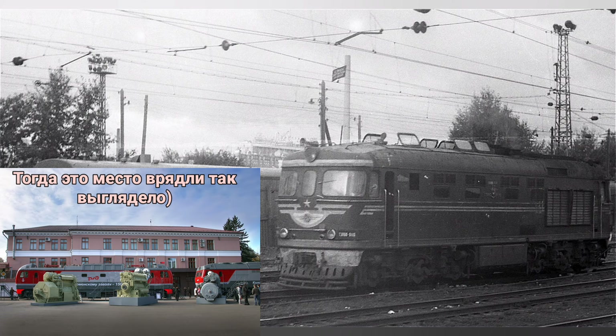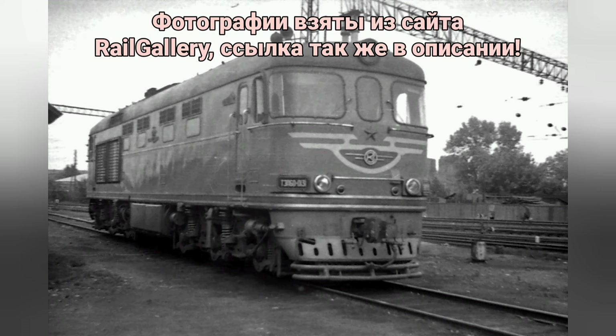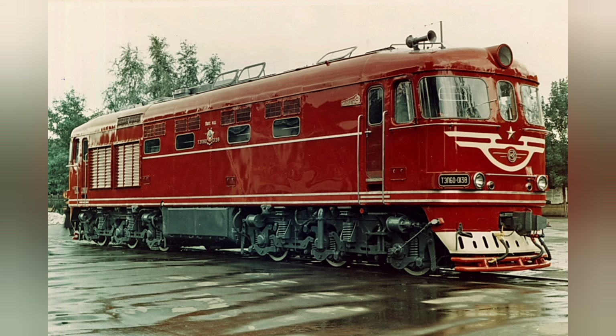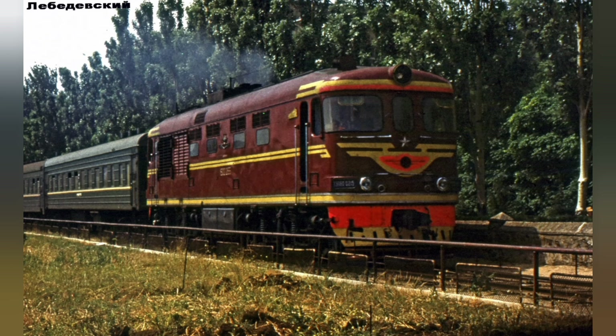Построен 1241 тепловоз. Крупносерийный пассажирский тепловоз советских железных дорог, в 60-х годах являлся основным тепловозом дальнего следования. Создан для окончательной замены паровой тяги на тепловозную. Проектирование началось с 1956 года на Коломенском заводе.